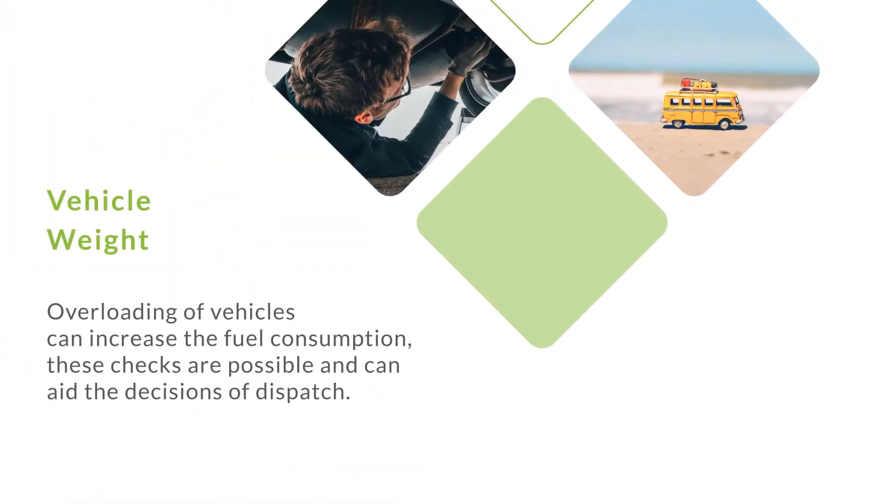Vehicle weight. Overloading of vehicles can increase fuel consumption. These checks are possible and can aid the decisions of dispatch.